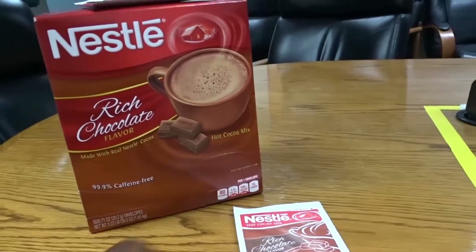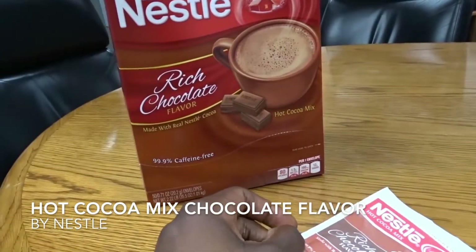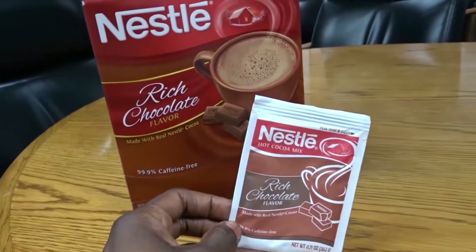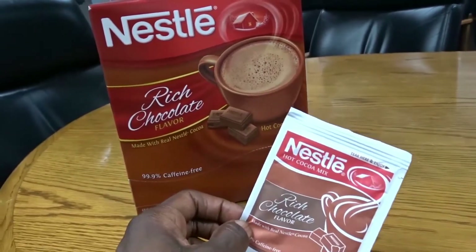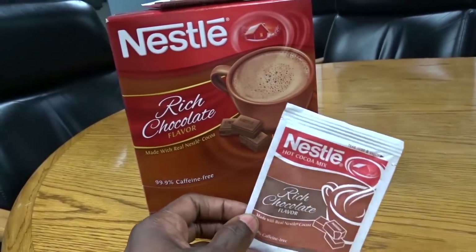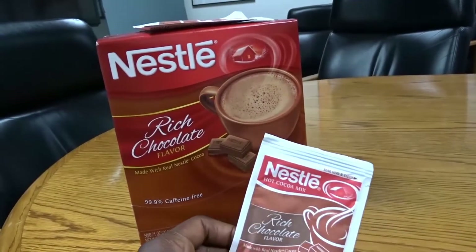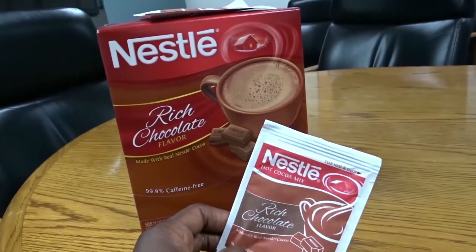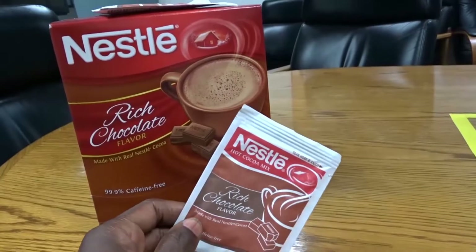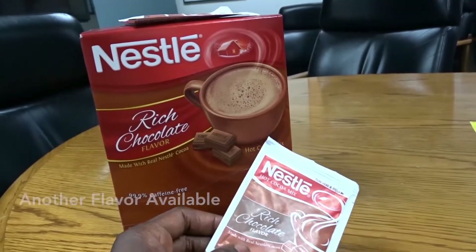Hey there guys, today we're going to be talking about Nestlé's Rich Chocolate Flavored Cocoa — the hot cocoa. Who doesn't like cocoa, especially Nestlé's? I kind of grew up on Nestlé's cocoa. This is the classic, most commonly known of the cocoa family, in my opinion.